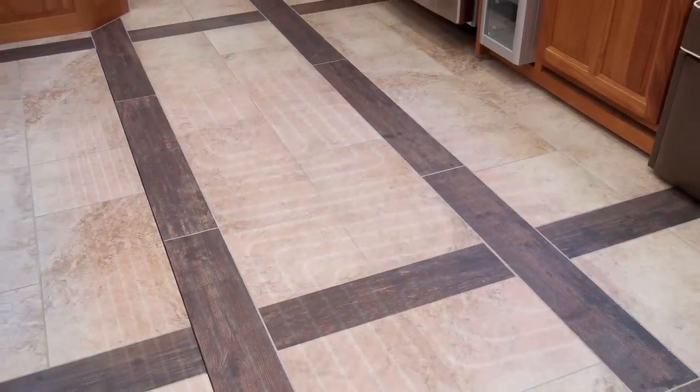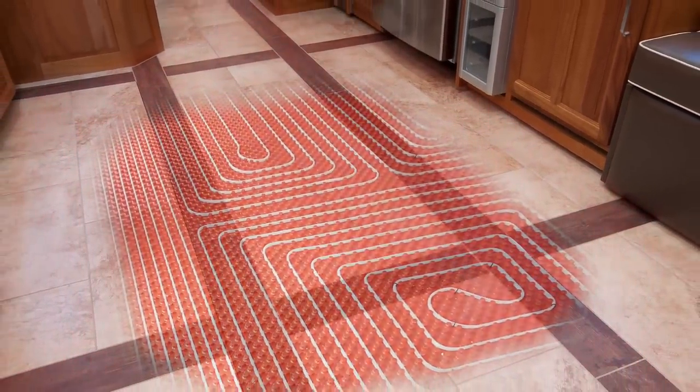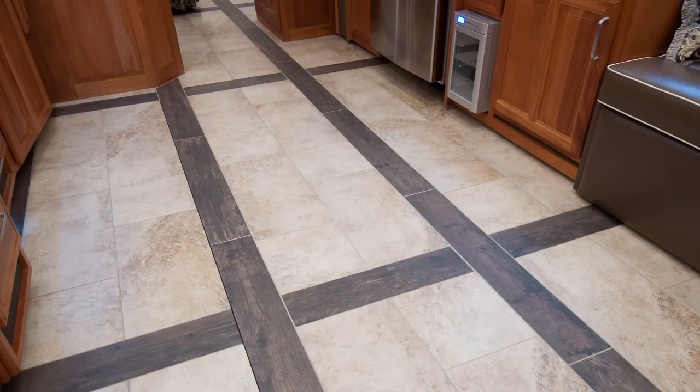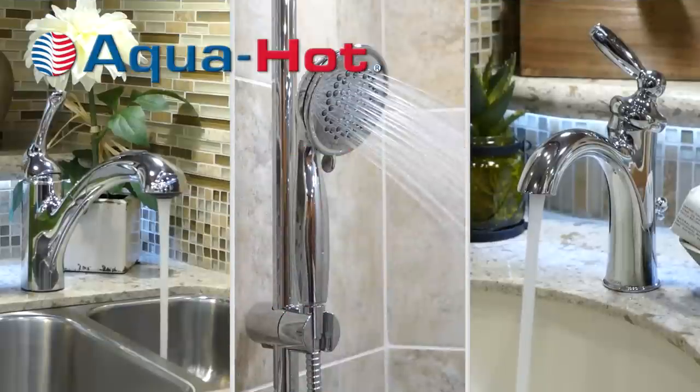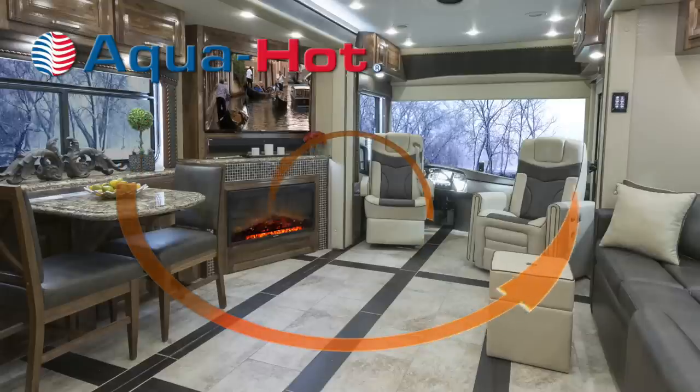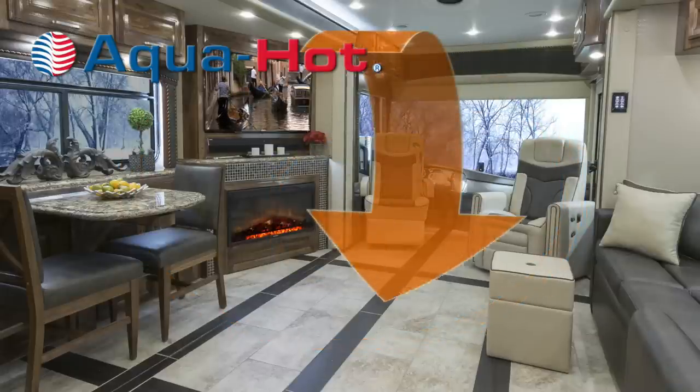You are also sure to enjoy the Realm's electric heated tile floors. The AquaHot hydronic heating system will provide a virtually endless supply of hot water, as well as more evenly distributed heat throughout the coach.